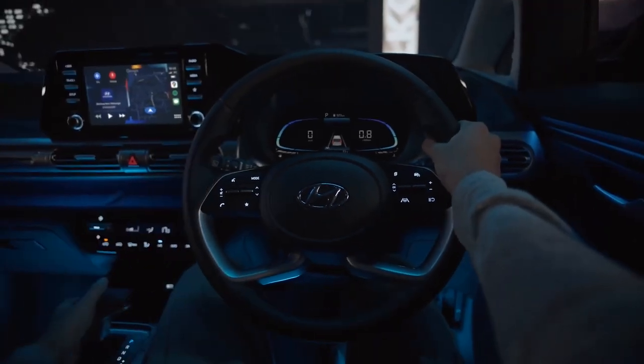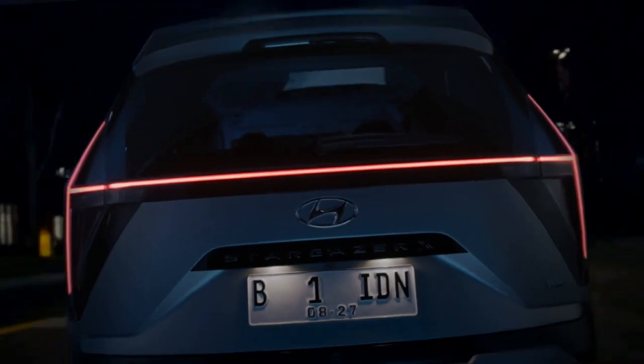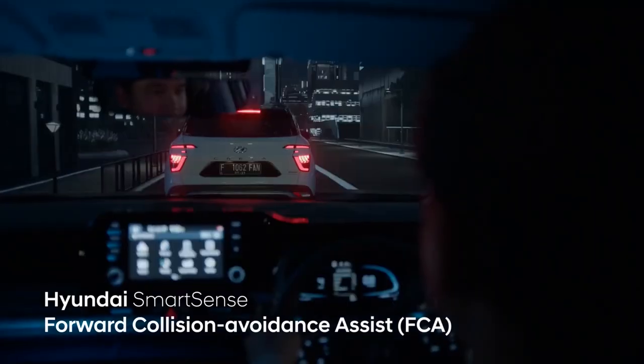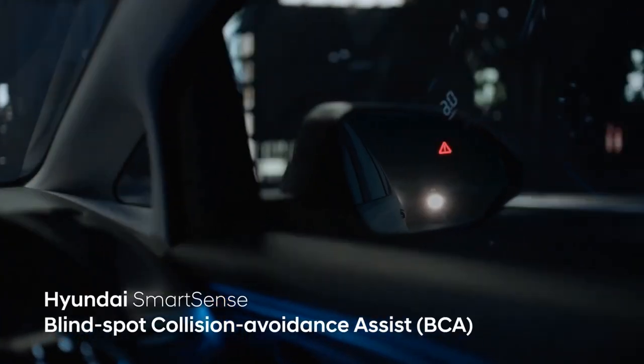The Hyundai Stargazer X is already available in Indonesia with prices starting from RP 338,600,000 ($22,160). The normal Stargazer starts as low as RP 259,600,000 ($16,990), as it is available with more budget-friendly, lower-specification trim compared to its crossover sibling.